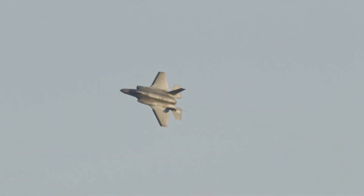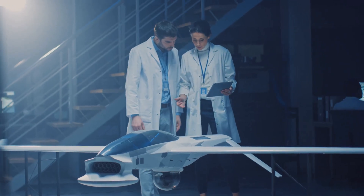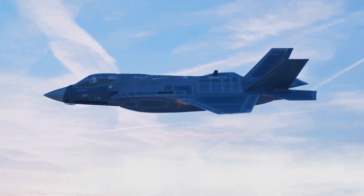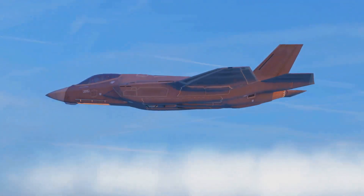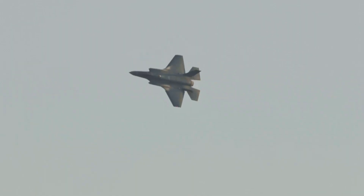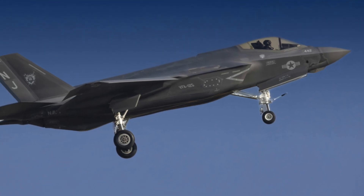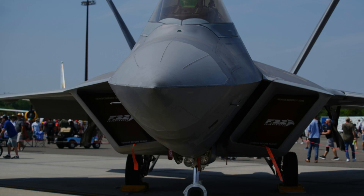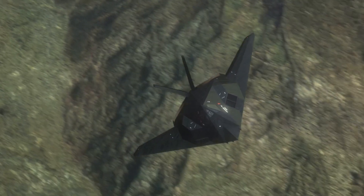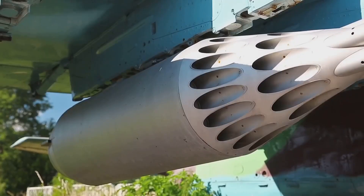So how does the J-35 actually pull off this disappearing act? It all comes down to some clever engineering and a whole lot of science. First off, you've got those smooth, continuous surfaces — no sharp corners or hard edges, because radar waves love to bounce off those kinds of things. Next up, we've got radar-absorbent materials, or RAM for short. This special coating helps to soak up radar waves like a sponge, reducing the amount of energy reflected back to the enemy radar. Think of it like wearing camouflage in the woods — you're not actually invisible, but you're a lot harder to spot.